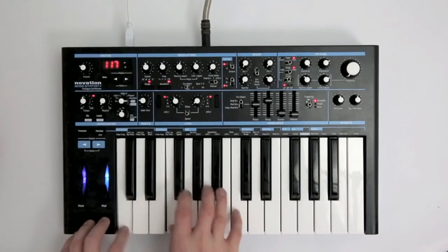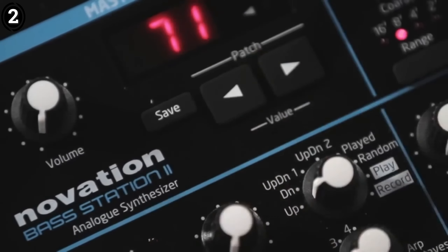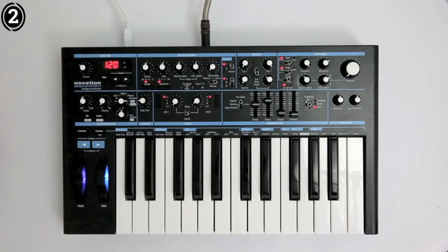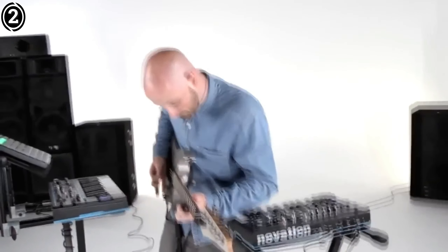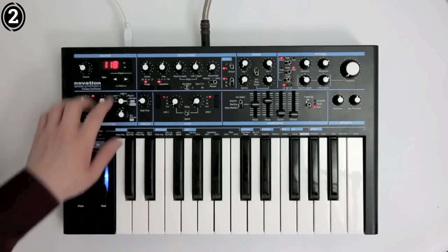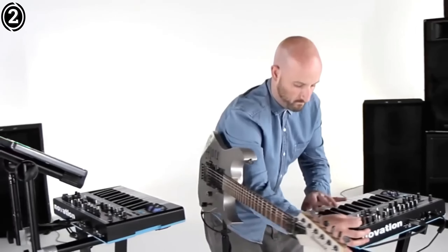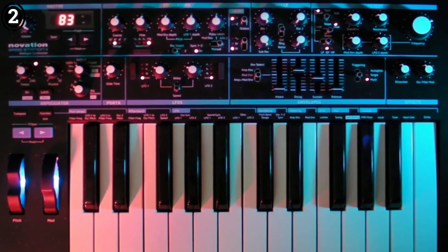Number 2: Yamaha Reface CP. The Yamaha Reface CP is a compact yet powerful instrument that brings the classic sounds of the 70s and 80s to the modern musician. Despite its small size, this synth packs a punch with its array of vintage electric piano tones, making it a great choice for both studio use and live performances. It features six vintage keyboard tones and allows for extensive sound manipulation through effects such as drive, tremolo, auto-wah, delay, and reverb, each with its own dedicated controls.